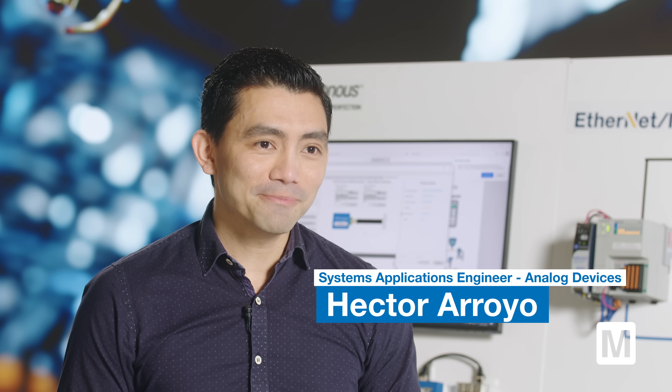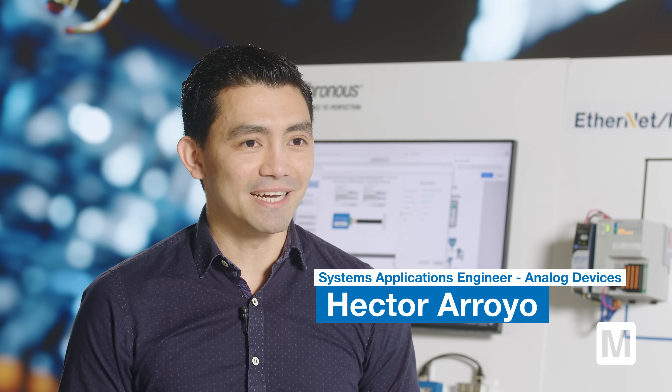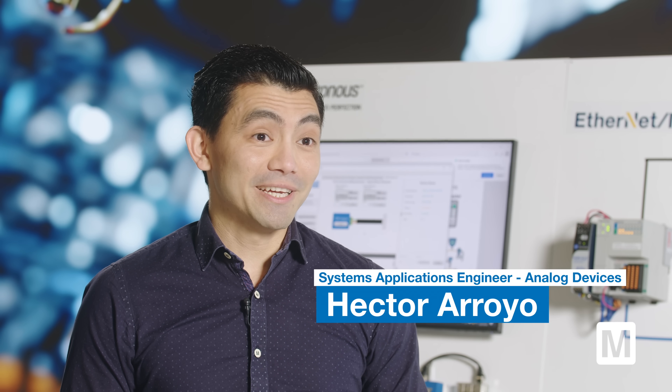Hi, my name is Hector Arroyo, and I'm a System Applications Engineer at Analog Devices. Today I'm going to talk to you about the industrial connectivity solutions that Analog Devices has for the digital factory.